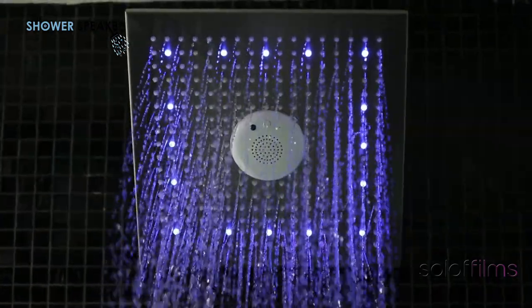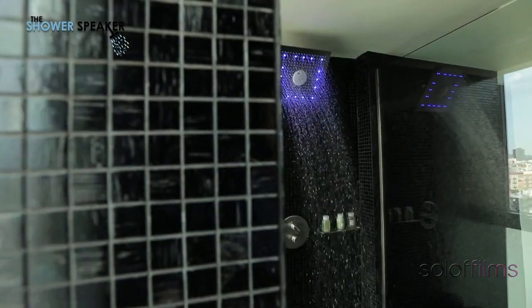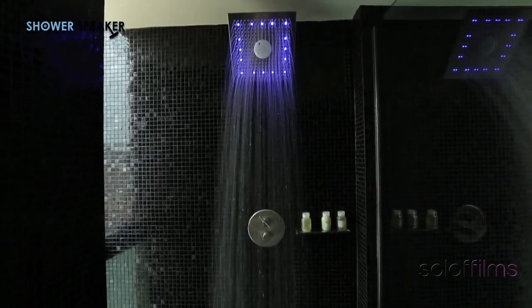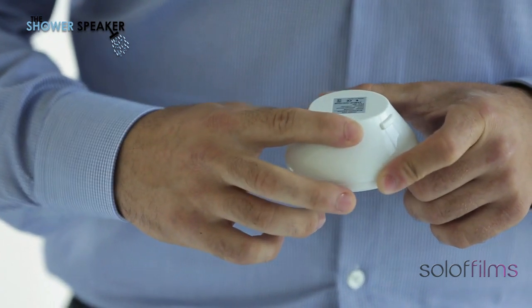Whether it's attached to the shower head or whether it's out of the shower head, the functionality is identical. You can play, pause, skip songs, skip back, adjust volume, and sync to different devices. It's USB chargeable with a port in the back, and has 16 hours of straight playtime.